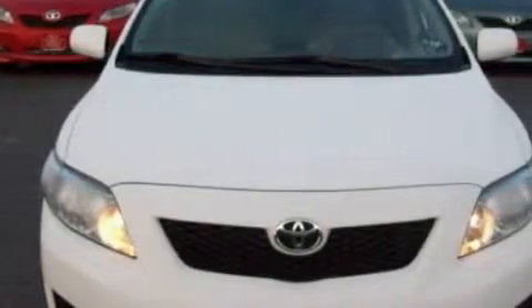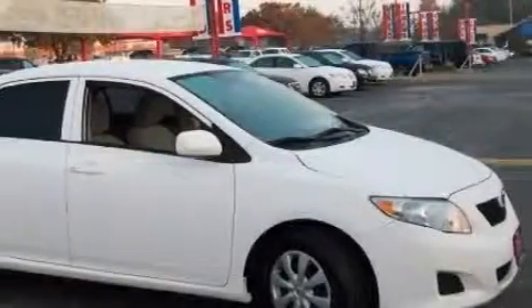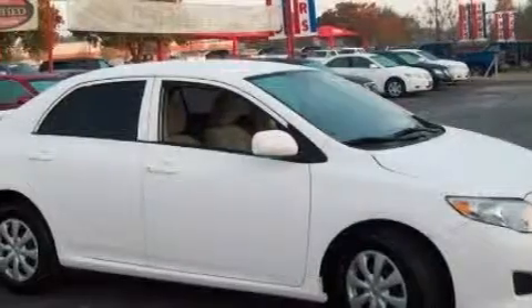Complementing this Toyota's contemporary styling is a stunning array of desirable features, which include air conditioning, a power outlet, and a CD player.